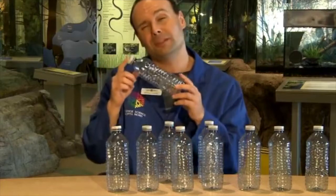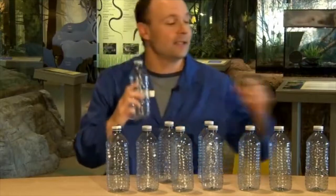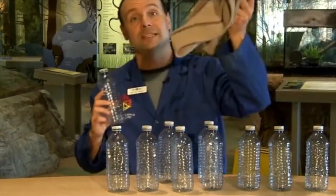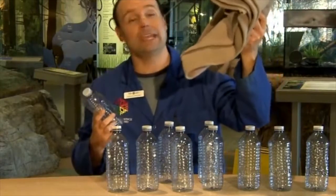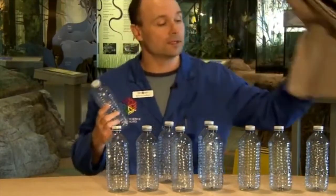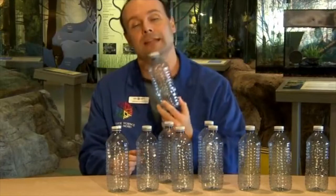Also, what people don't understand is that you can only recycle plastic a set number of times. Eventually, you can take these and recycle them to make materials such as fleece blankets or sweaters, which are great, but then you can't recycle those and they end up in the landfill. So if we can limit the amount of plastic we use, we can limit the amount that ends up in landfills.